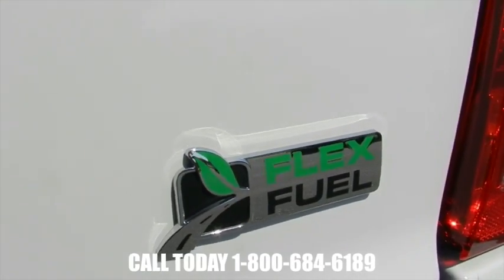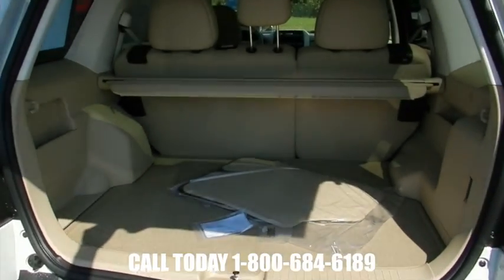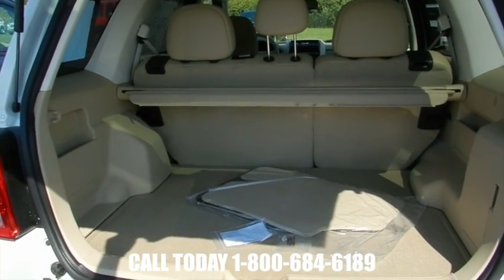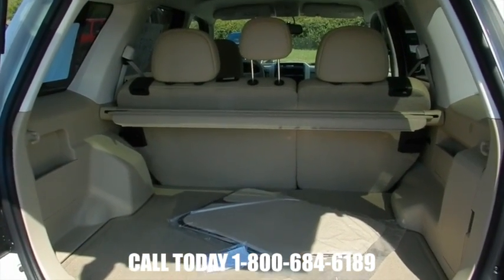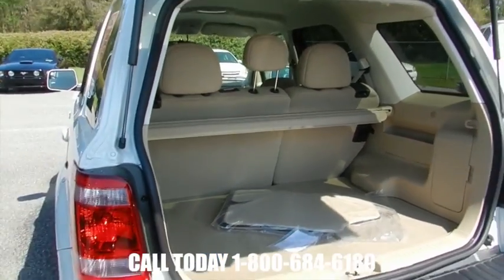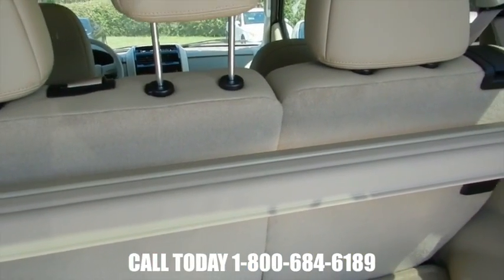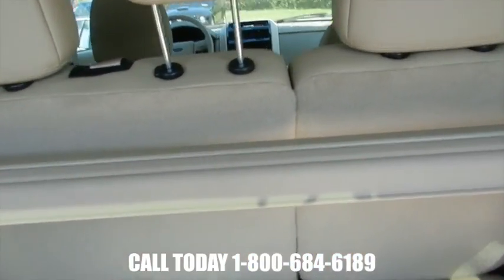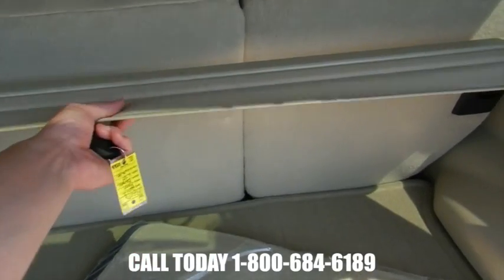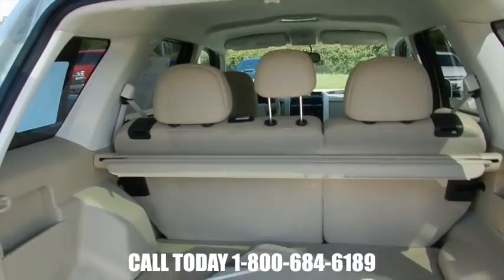You can run Flex Fuel E85 ethanol in the Ford Escape. Good room in the back — I like it, plenty of space. If you have child seats, strollers, golf bags, or whatever you want to throw in the back, you've got room to do it. You may have even more room when you fold the back seats down — you get that 40-60 split. Also, to cover up your personal belongings, you get a cargo cover, very nice to have.